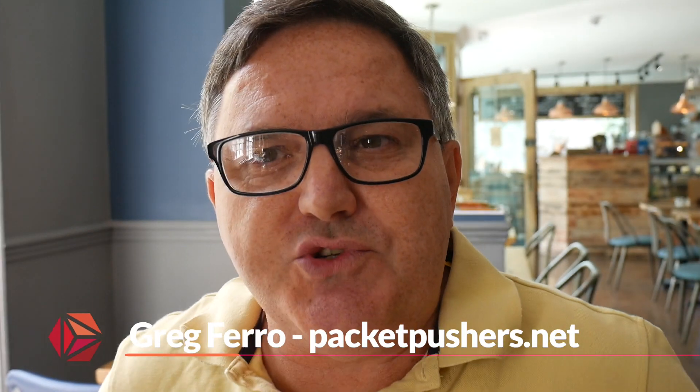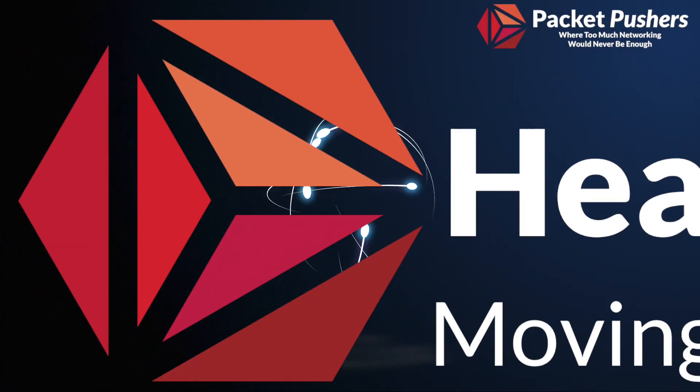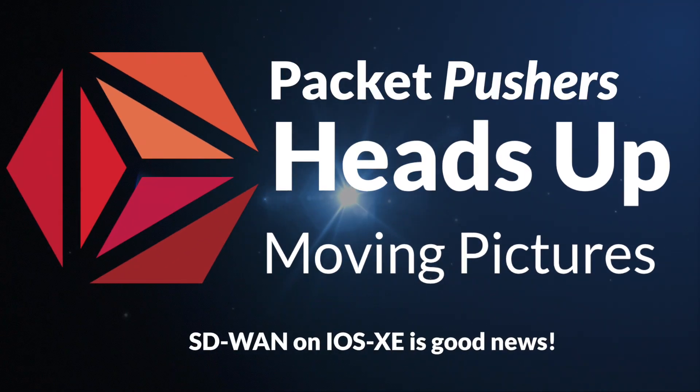So why is Viptela being installed on a Cisco router such a big deal? I don't think people have quite worked out just how critical this is to making things right at Cisco. That's what I want to talk about today. Cisco recently announced that the Viptela code is now available as an SD-WAN product on the Cisco IOS XE code train, which is fantastic for customers who have Cisco routers — and I saw numbers of around a million routers that are out there and capable.